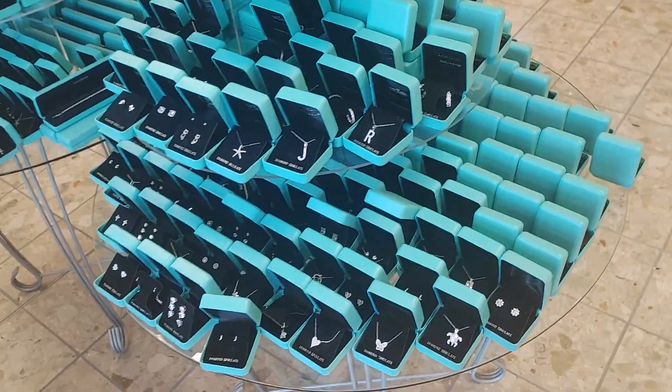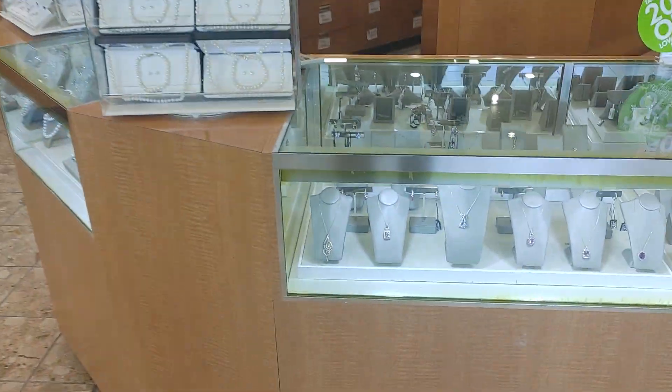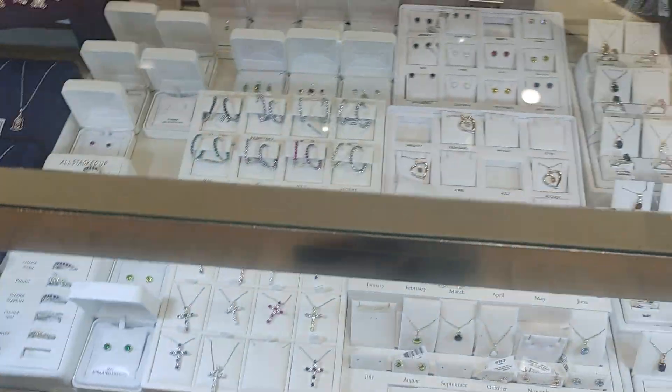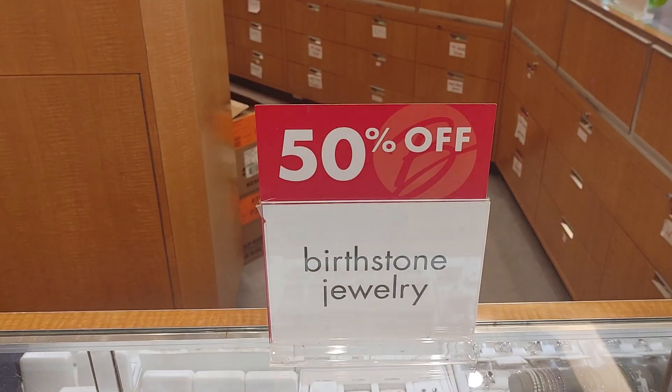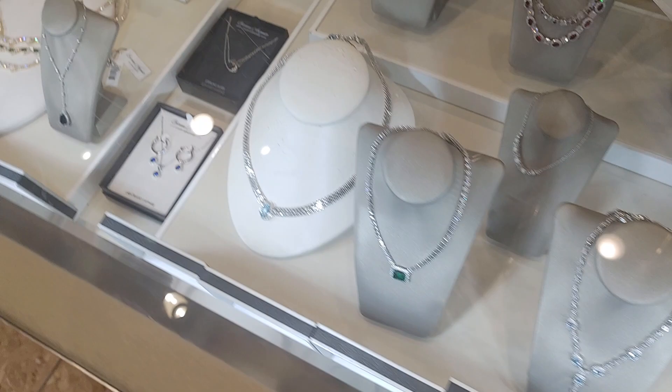What's up everyone? I made it over to Boscov's department store. Tons of jewelry here. Of course, I'm going to go right to the watches, but look at all this nice jewelry they got. 50% off. Tons of nice jewelry.